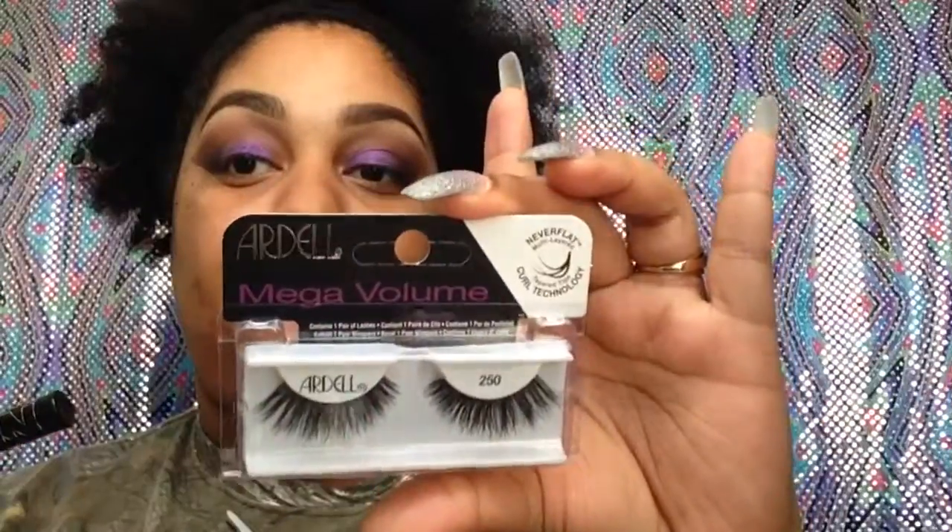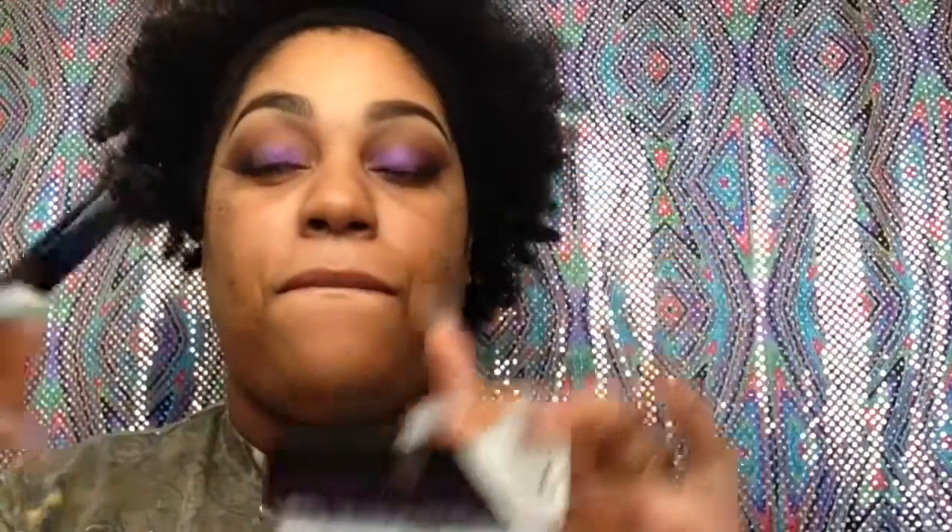Y'all know how I roll — I'm going to use these lashes by Ardell in 250 and Mega Valium, and some wing liner by NYC.